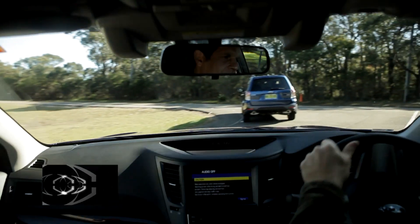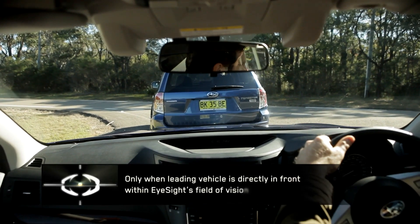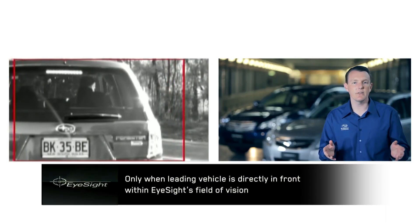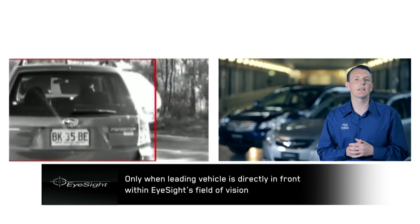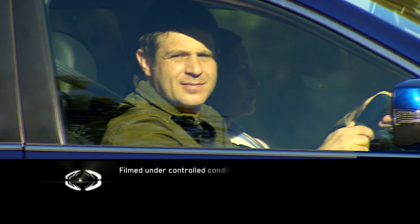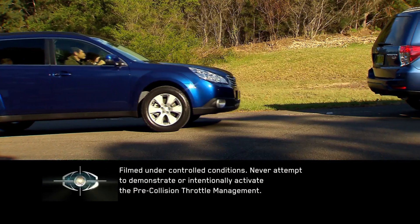Pre-Collision Throttle Management reduces the available acceleration in situations where the system detects that an impact with an object in front of the car is likely to occur. The EyeSight system recognises objects in front of the vehicle with which the vehicle is likely to impact if the driver applies excessive throttle. Once recognised, the engine output is restricted to reduce the possible impact force.